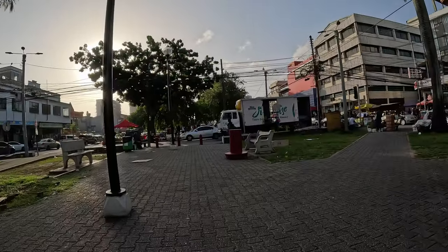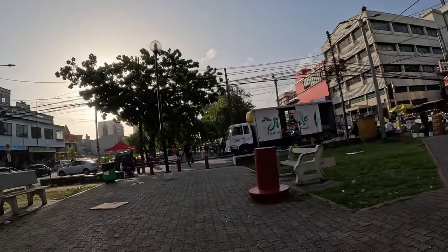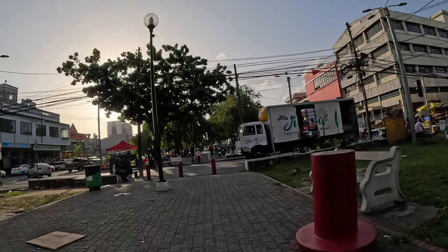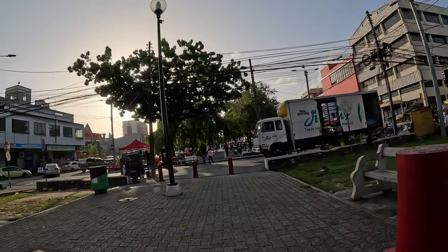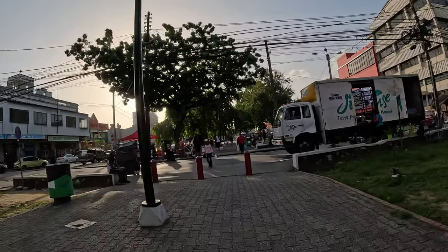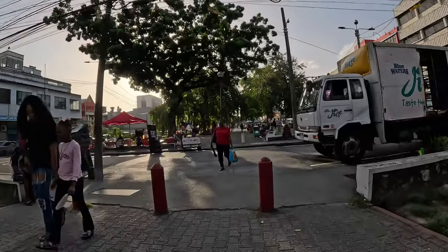This is the promenade that goes all the way down here — it's called the Brian Lara Promenade. From the video from yesterday, the other side wasn't as busy as this, so this is more like the main side.